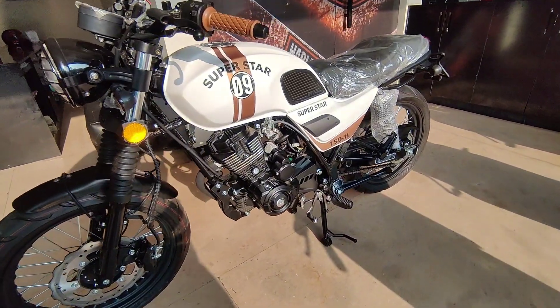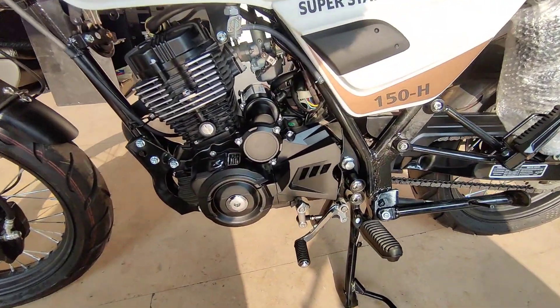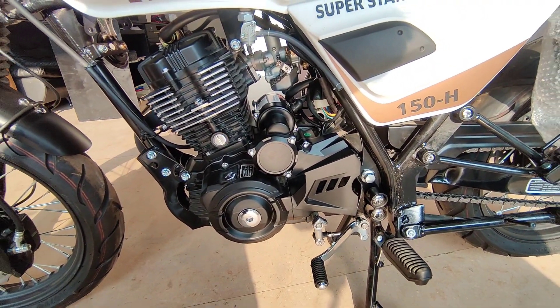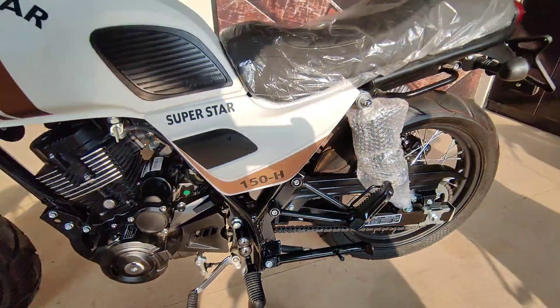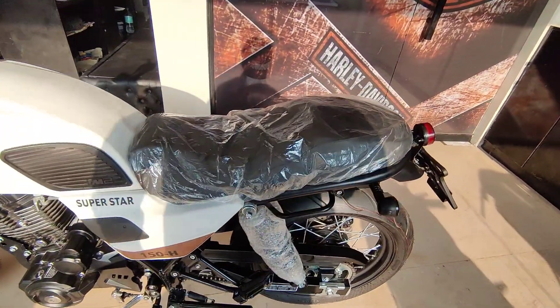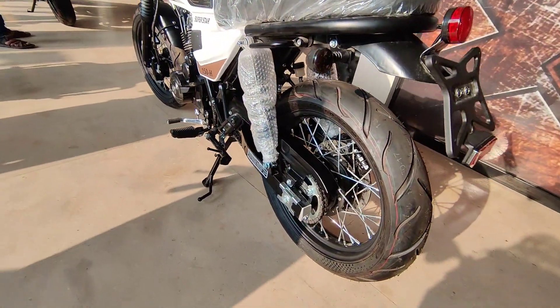The Superstar Cafe Racer is a 2023 model with a 150cc engine capacity along with 5-speed transmission. Sitting capacity is 2 persons. It's an unregistered bike.